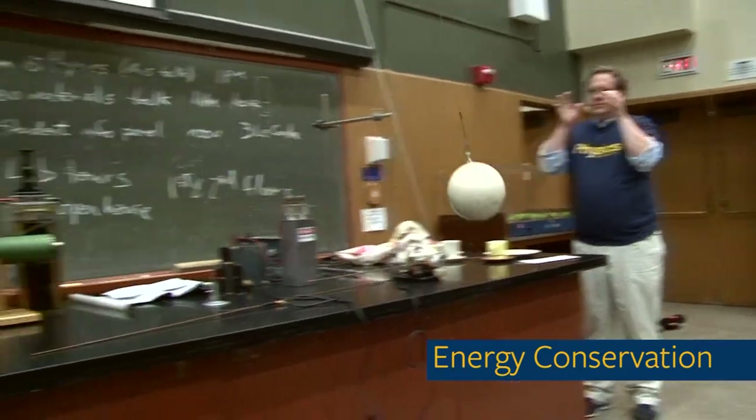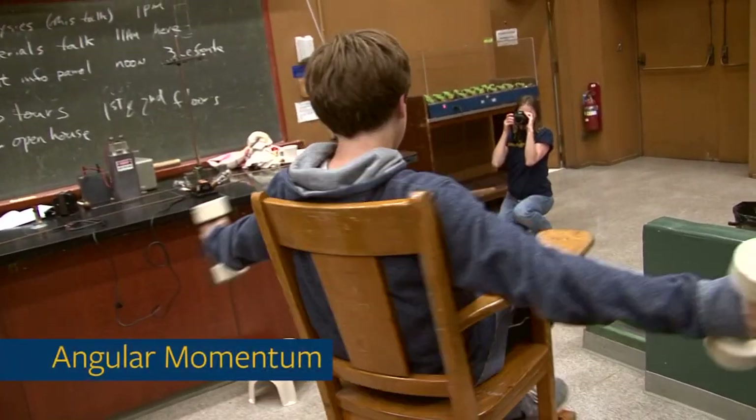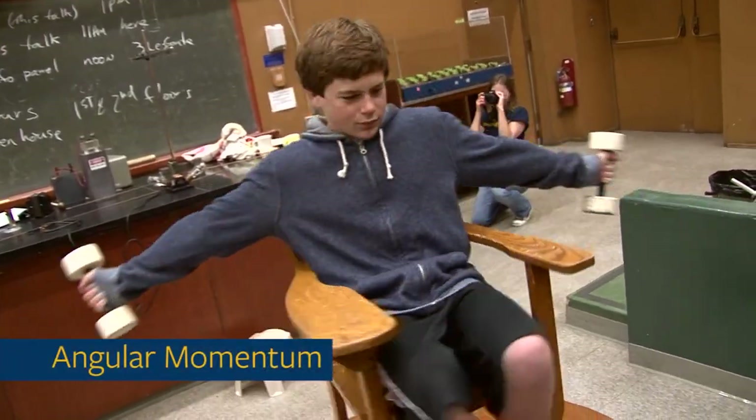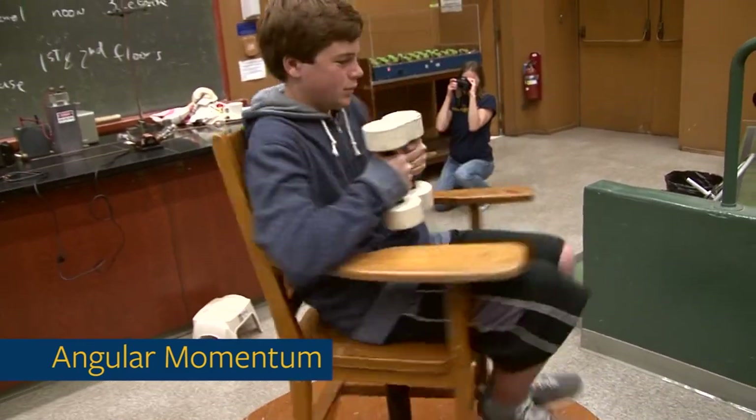I'm going to close my eyes and I'm going to calculate where the bowling ball comes back to. Put him out — he slowed down. It's easy to slow things down. Pull him in, and he speeds back up again.